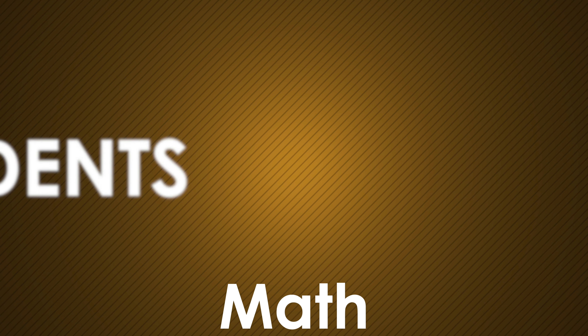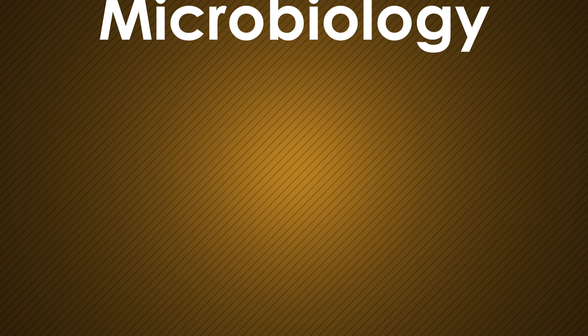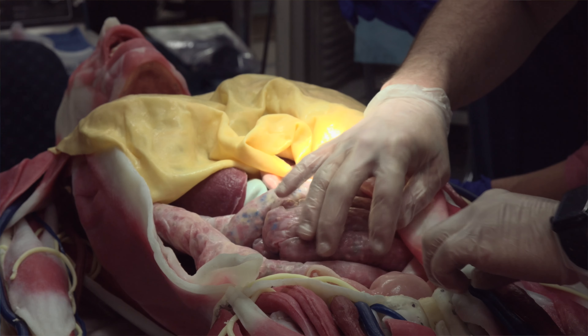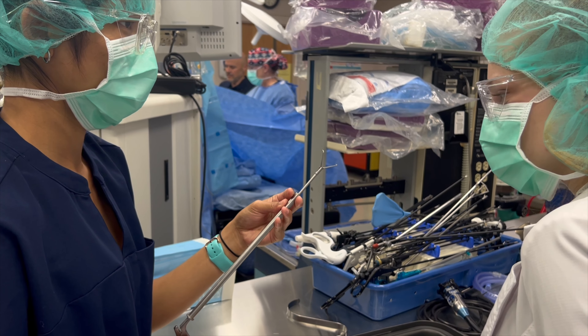You'll begin by taking classes such as math, English, anatomy, and microbiology. After your general education requirements have been met and you've been accepted to the program, your training will consist of 10 months of intensive study combined with hands-on lab components and clinical experience in the hospitals, performing and working side-by-side with other experienced surgical technologists.